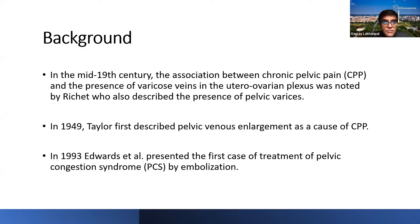A little bit of background — this is not of recent onset. This process has been known from the mid-19th century when Richette described the association between chronic pelvic pain and the presence of varicose veins in the utero-ovarian plexus and pelvic varices. In 1949, Taylor first described pelvic venous enlargement as a cause of chronic pelvic pain. Treatment prior to 1993 was hysterectomy or ovarian vein ligation. In 1993, Edwards et al. presented the first case of treatment of pelvic congestion syndrome by embolization, and endovascular treatments started from 1993 onwards.